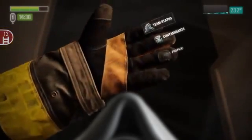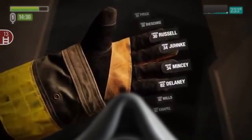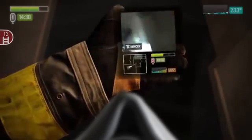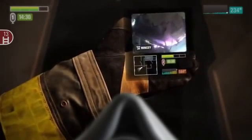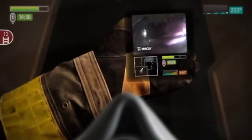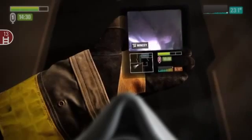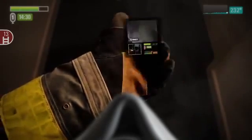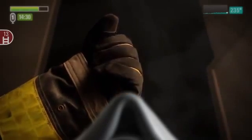You look at your left palm to see the on-demand options available and select the team status option. You then find Mincy's name on the list of team members to call up his status. After checking in on Mincy and seeing that everything is under control, you go back to the main on-demand menu to check for any contaminants in the environment.